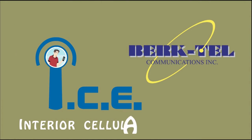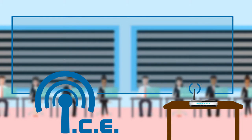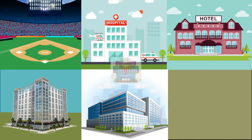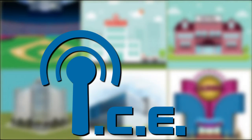The unique ICE solution works to enhance interior cellular signal coverage for any location in which providers have trouble delivering wireless voice and data services. Whether your facility is a stadium, hospital, hotel, commercial building, convention center, or casino — ICE is right for you.